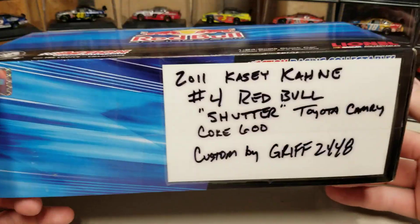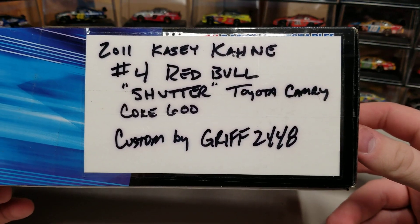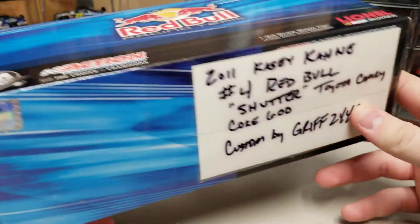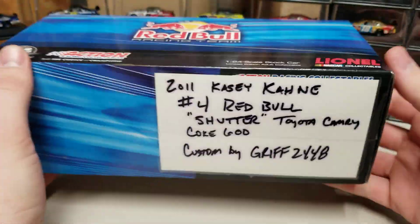So we've got a Red Bull Racing box. You can see it's 2011 number four Red Bull Shudder Toyota Camry Coke 600, custom by Griff 2448. I don't know if he still makes customs or is still rolling. There is an email in there somewhere — one of $10.82 for total quantity.